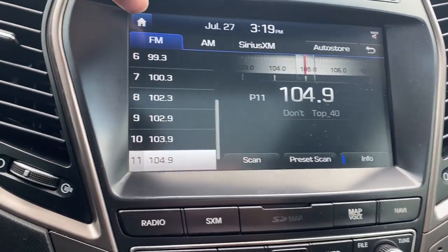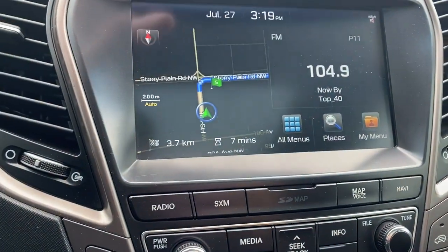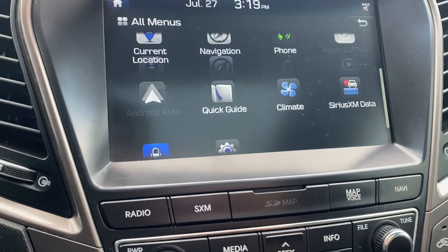Taking a look at our radio here, it comes equipped with AM, FM, and SiriusXM. It also has Apple CarPlay and Android Auto.